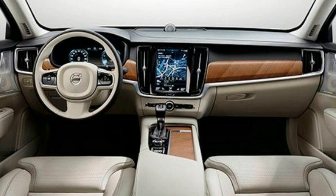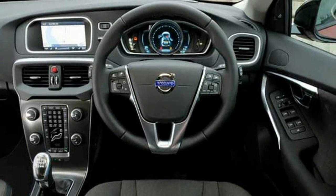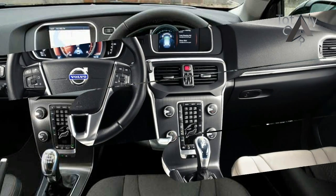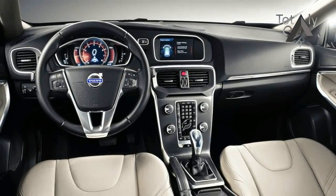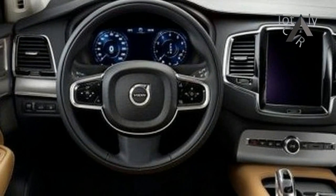Why it matters: if Volvo wants to be taken seriously as a global luxury brand, it needs a broad lineup to compete with Mercedes-Benz, BMW, and Audi. The small end of the upscale market has grown in recent years, and Volvo has been without such vehicles in the U.S.